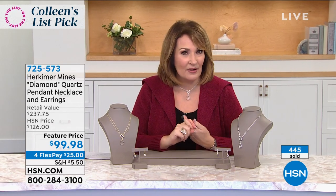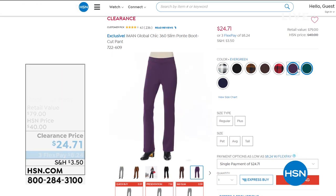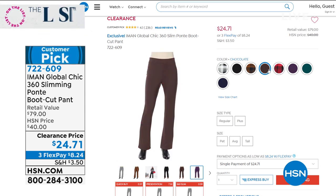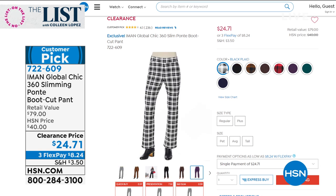You may have seen the models wearing this adorable pant - this is brought to us by Iman. It's at a special price of $24.71. Those are going to be coming up. We have all the prints, all the colors - that is a bargain. It's her 360 slim Ponte pants. Right now she's going to show you Easy Spirit.